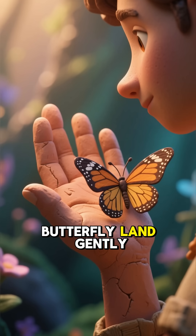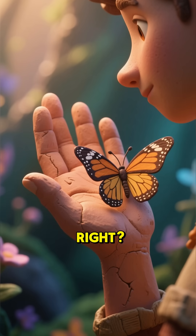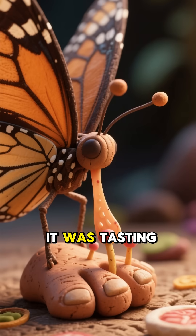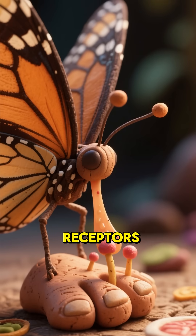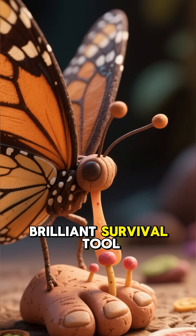Have you ever had a butterfly land gently on your hand? It feels magical, right? But did you know what that butterfly was actually doing? It was tasting you — that's right. Butterflies have taste receptors on their feet. It sounds bizarre, but it's a brilliant survival tool.